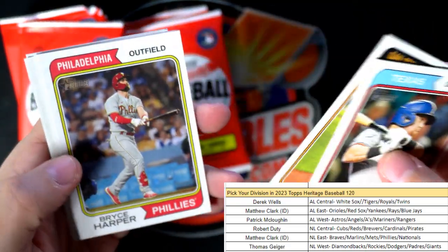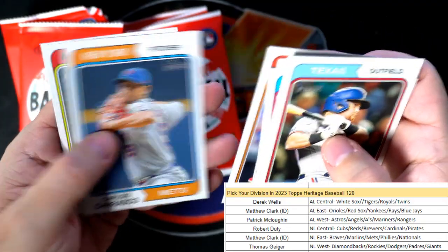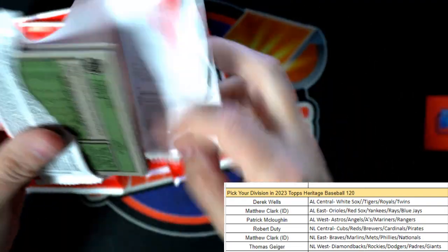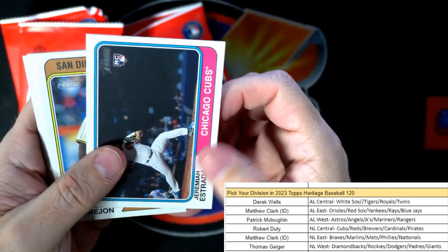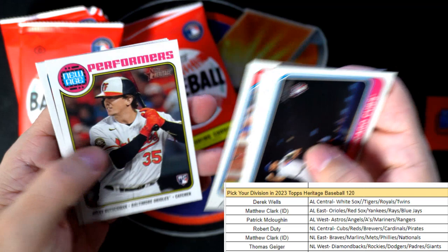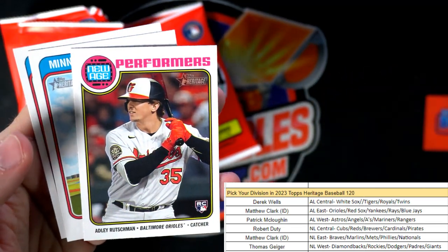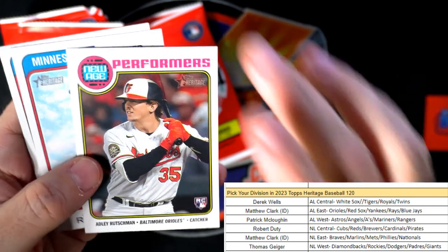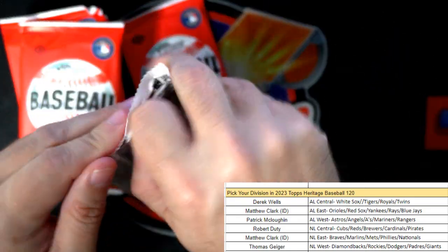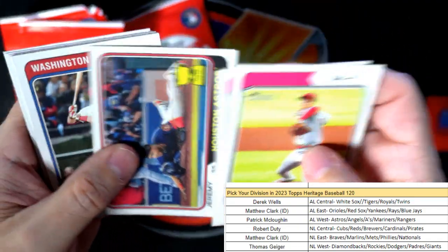Liberatore, Bryce Harper, Jake Burger. Mitch Keller, Nelson Cruz, Acuna, and there's another good Adley Rutschman going out to Matthew C. You have the AL East and the NL East so you just own the East man. Nice Adley coming your way, let's see what else we can pull out of here.